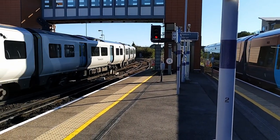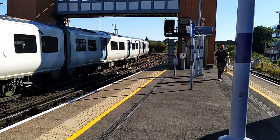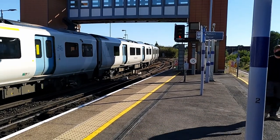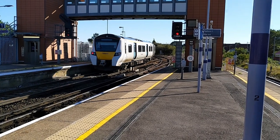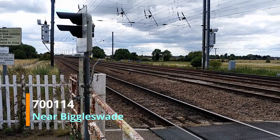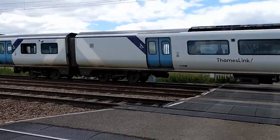The Class 700s are all dual voltage units, able to operate from 750 volts DC third rail south of the Thames and 25 kilovolt AC overhead north of the Thames, with the changeover happening at Farringdon and City Thameslink. They are all capable of 100 miles per hour. The eight-car sets are 162 metres long, weigh 273.9 tonnes, and have a power output of 4,291 horsepower. The twelve-car sets are 242 metres long, weigh 400.6 tonnes, and have a power output of 6,439 horsepower.